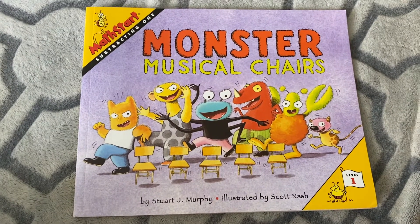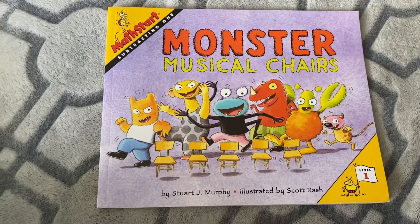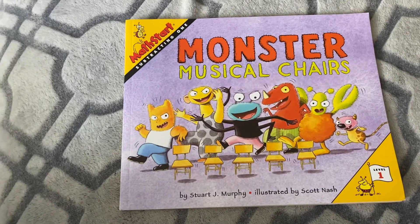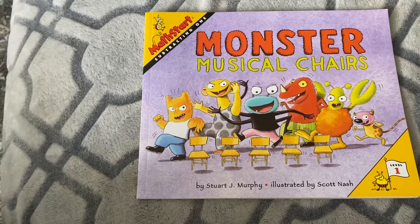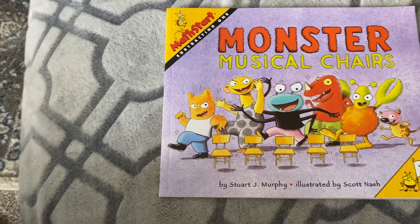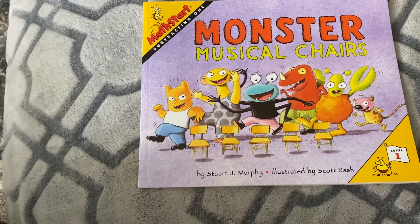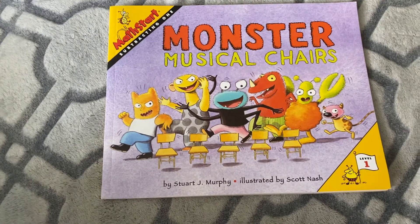Monster Musical Chairs — that would be such a fun game to play at home! Musical chairs is learning how to subtract. If you have five people playing, you only put out four chairs. And then when one person gets out, you take away another chair. That is subtraction.